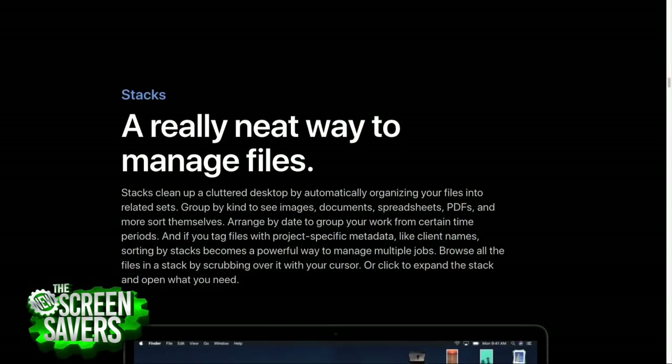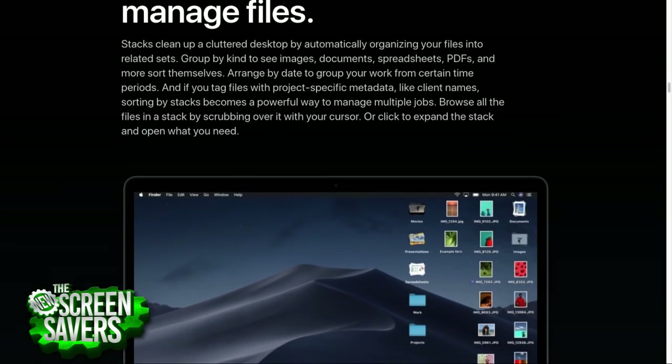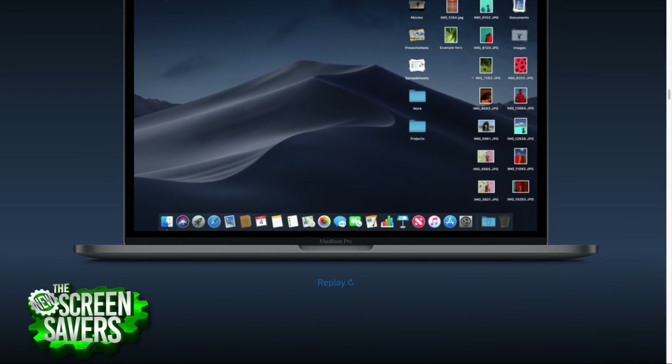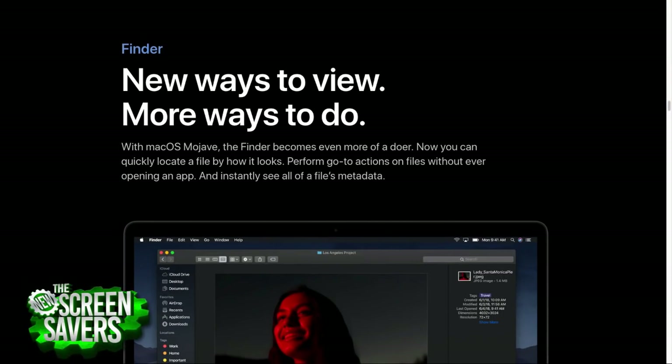The Finder is the core of the Mac experience — there's no real equivalent on iOS. It's where you launch apps and live as a Mac user. One of the big ideas in computer science has always been the document-centric operating system — the idea of working on documents without needing to launch applications first.